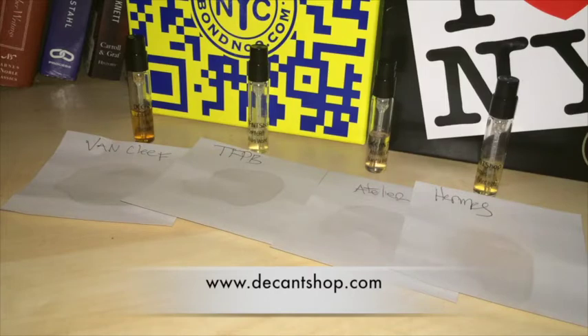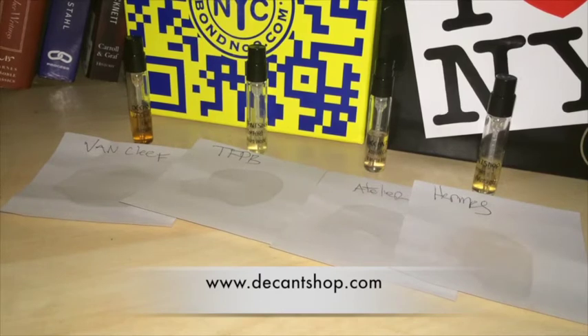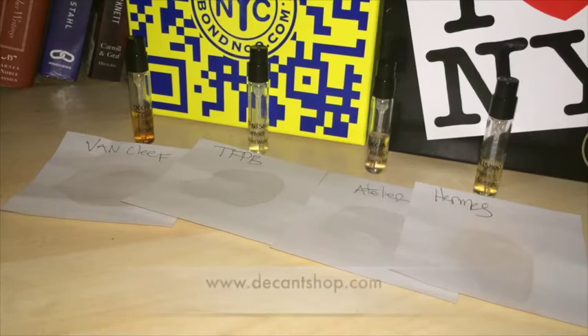All these sample shopping videos are sponsored by decantshop.com. The reason you're able to see these and enjoy these is because of the generosity of decantshop.com. The owner, Adriana, provides the scent for these. And if you want to show me that you enjoy these, please use decantshop.com — coupon code MAX12.